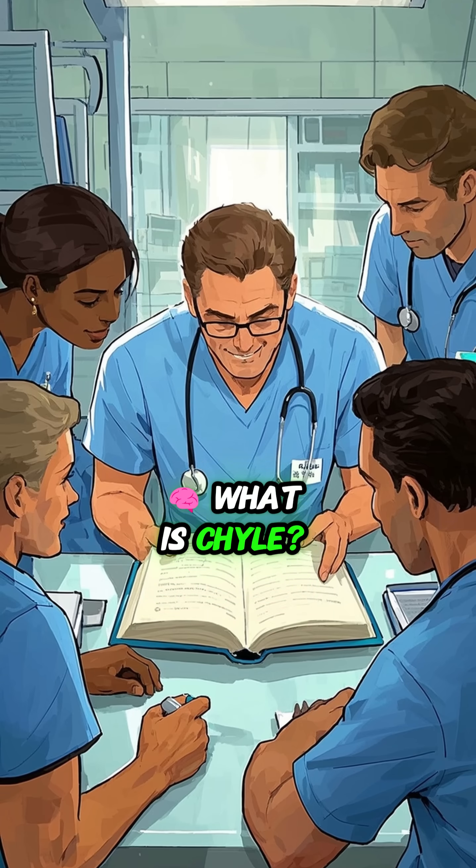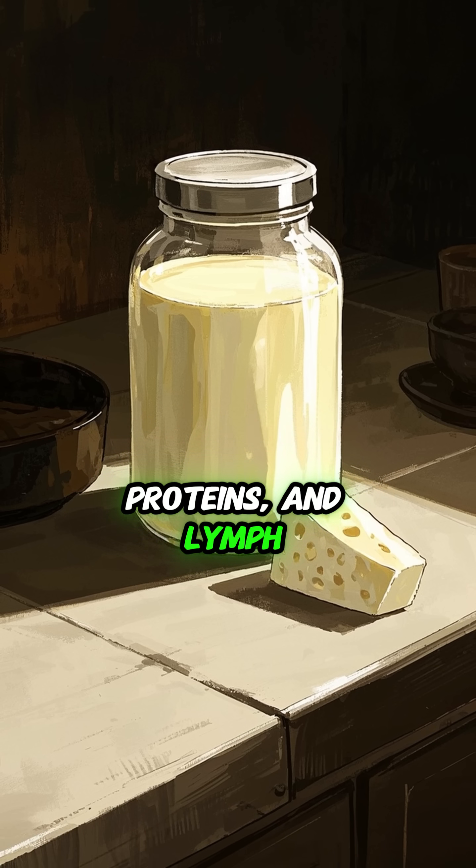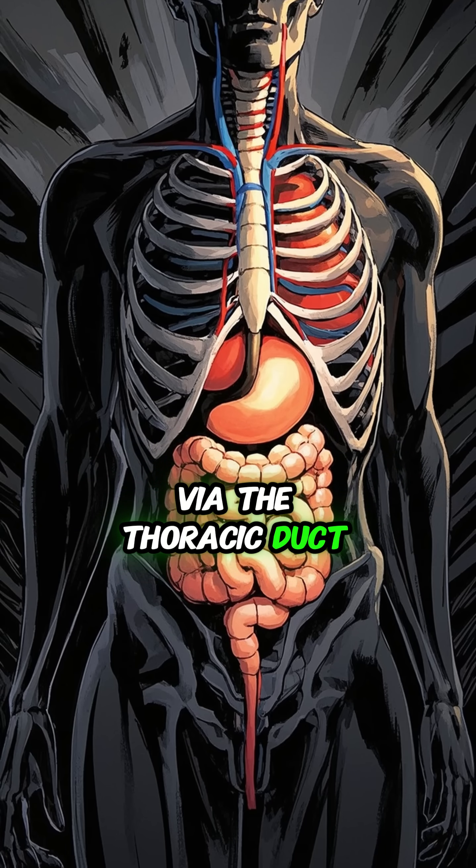What is chyle? Chyle is a milky white fluid packed with fats, proteins, and lymph. It comes from your intestines via the thoracic duct.